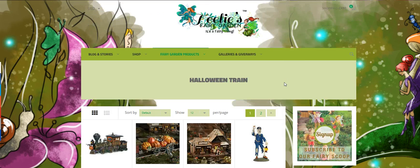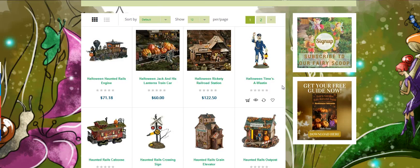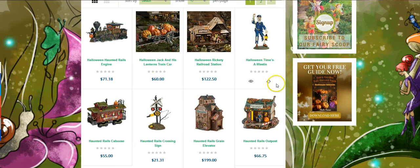We also have a Halloween train section. Can you imagine your fairy garden with a little Halloween train and all your little fairies? Very cool. Even little boys like to garden and play, and a train station in a fairy garden would be ever so cool.